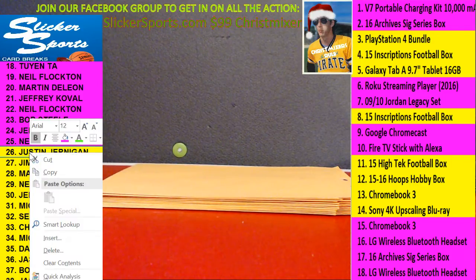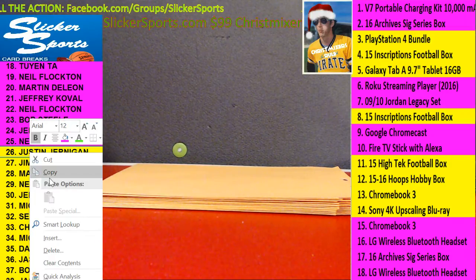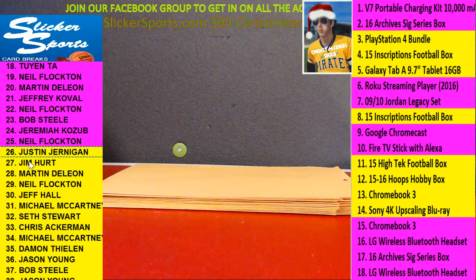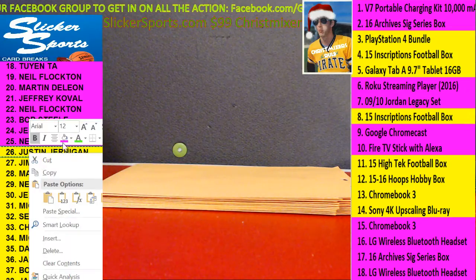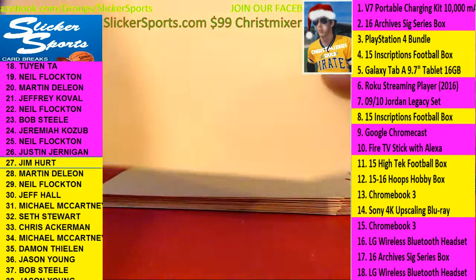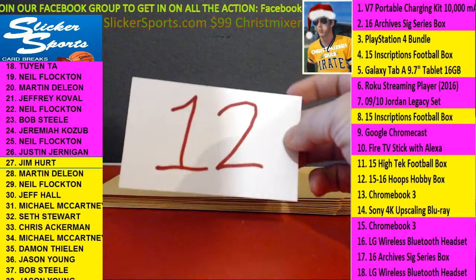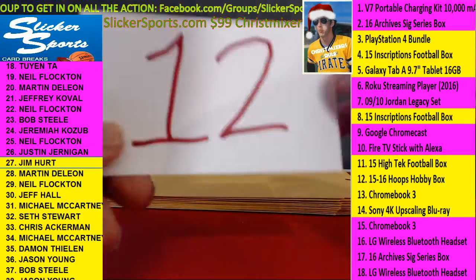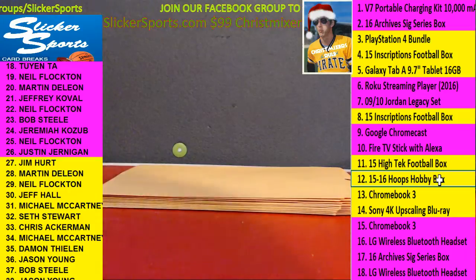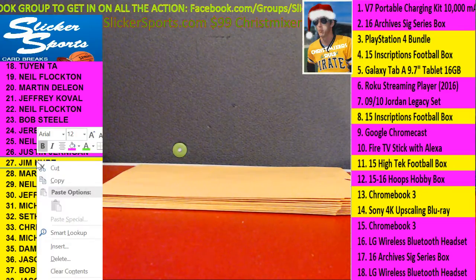Anybody who hits the Archive Signature Series boxes — if you guys want me to open them after this break I can do so. I'll ask everybody as soon as the break is over; if not I'll just ship it to you. Next up, Jim Hurt with number 12 — the 2015-16 Hoops Hobby Box for Jim Hurt. That's a big box too.